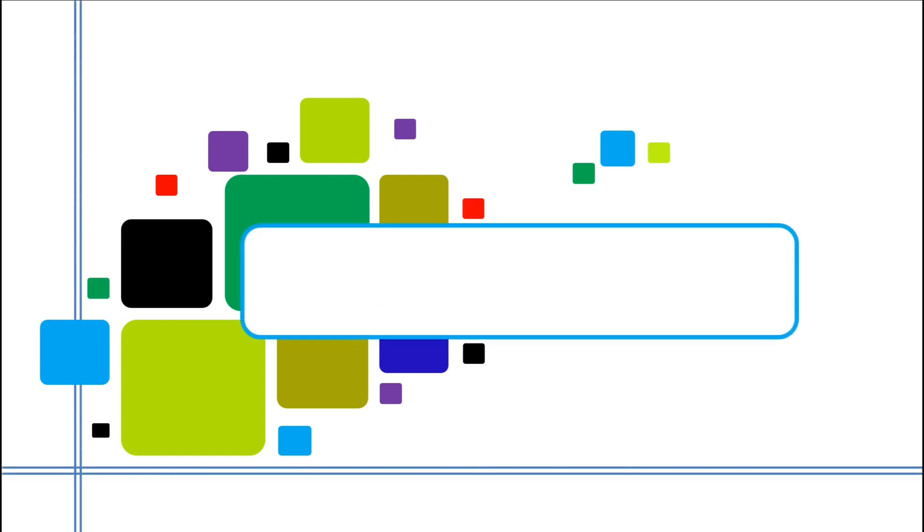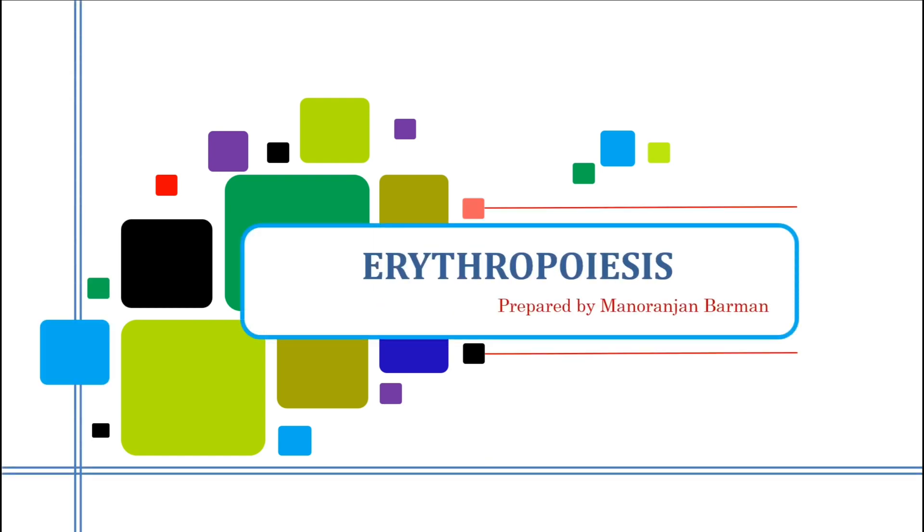Today I am going to discuss about erythropoiesis. Hi everyone, I am Monoranjan Barman and I welcome you to my YouTube channel. I have already discussed about hematopoiesis, and the link of that video is given in the description.